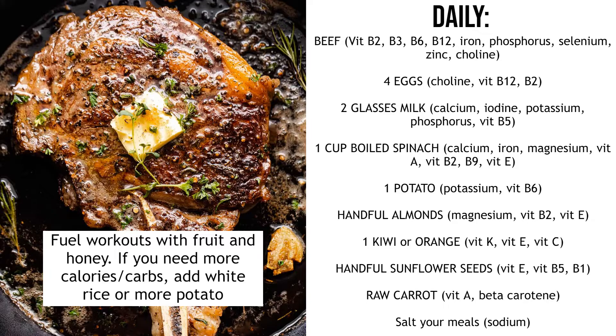Next is four eggs. Eggs contain choline, vitamin B12 and B2, and you want to have the whole egg — not just the egg white. All the good stuff is in the egg yolk. And then if you can handle lactose, two glasses of milk. Milk has calcium, but it also has iodine, potassium, phosphorus and vitamin B5.